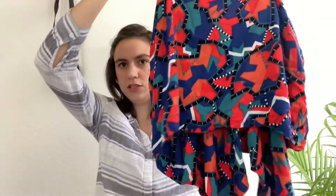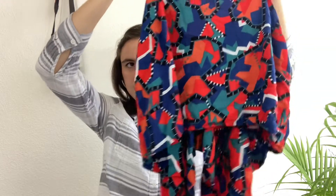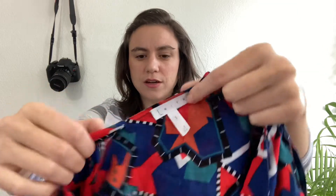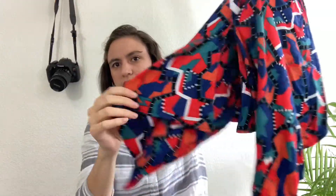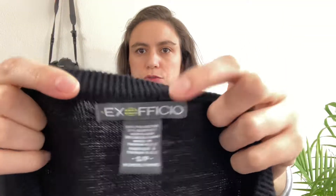Next is a tank top with a really cool geometric print, kind of a crop top in a high-low style — lower in the back. It's by the brand Leif, size small, sold at Nordstrom's and Anthropologie. The back has adjustable straps and a handkerchief-style opening — very cute for summertime with some high-waisted shorts.